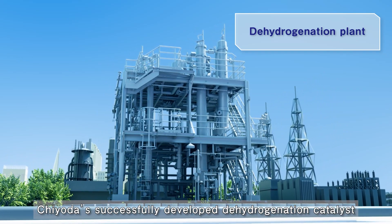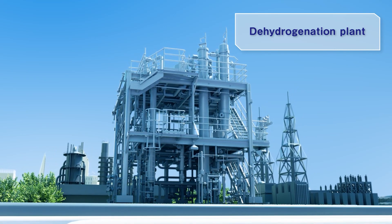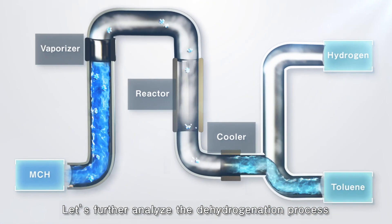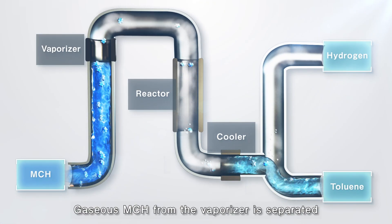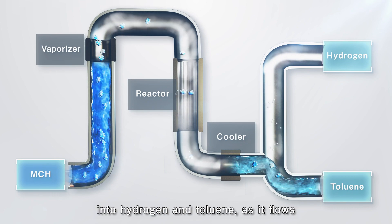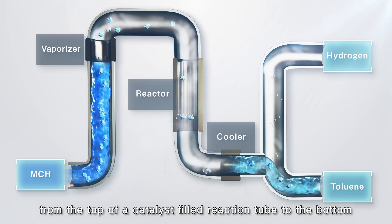Chiyoda successfully developed a Dehydrogenation Catalyst. Gaseous MCH from the vaporizer is separated into hydrogen and toluene as it flows from the top of the catalyst-filled reaction tube to the bottom.